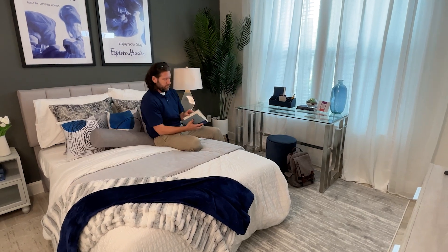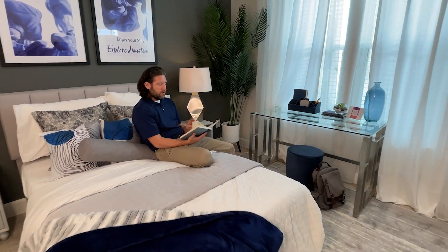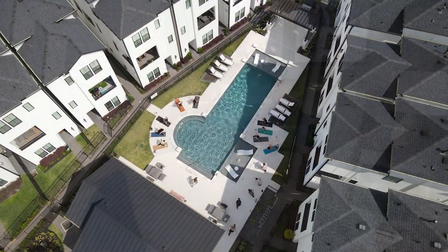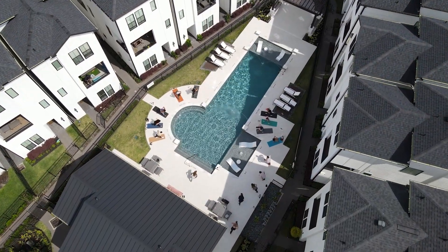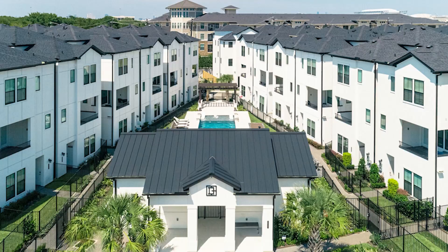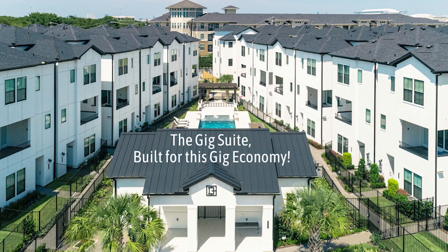So why settle for a regular home when you can have a CitySide home with a GigSuite? It's an investment in your future and a unique opportunity to generate income through Airbnb. Contact us today to learn more about these rental-ready homes built with Airbnb potential in mind. The GigSuite — built for this gig economy.